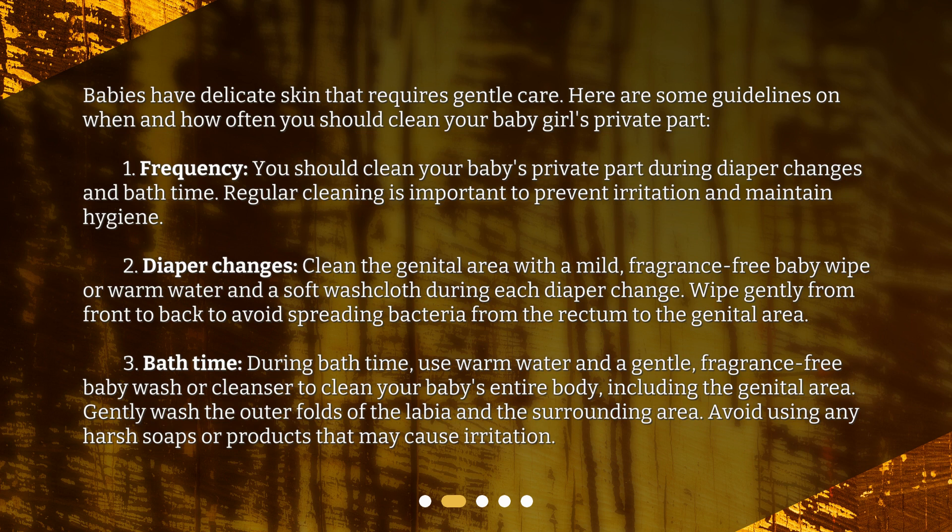Diaper changes: clean the genital area with a mild, fragrance-free baby wipe or warm water and a soft washcloth during each diaper change. Wipe gently from front to back to avoid spreading bacteria from the rectum to the genital area. Bath time: during bath time, use warm water and a gentle, fragrance-free baby wash or cleanser to clean your baby's entire body, including the genital area. Gently wash the outer folds of the labia and the surrounding area. Avoid using any harsh soaps or products that may cause irritation.